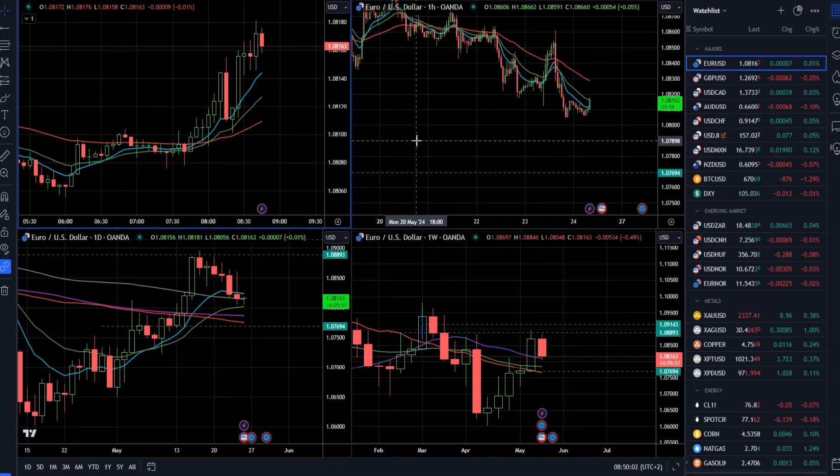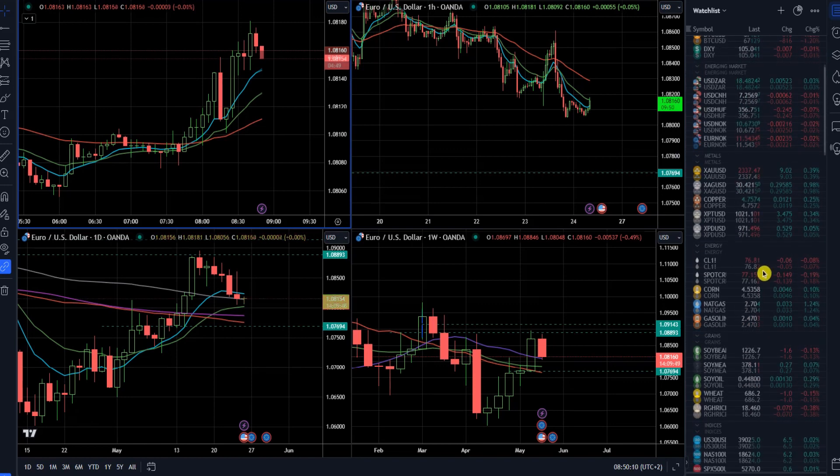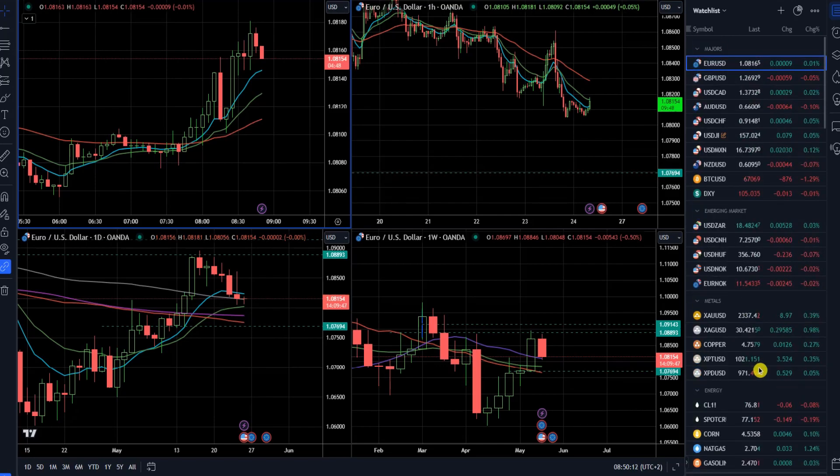Hello and welcome to another InstaForex daily market analysis. For today, I decided to cover euro versus US dollar and speak about Bitcoin, dollar index, gold market, crude oil, and NASDAQ 100.